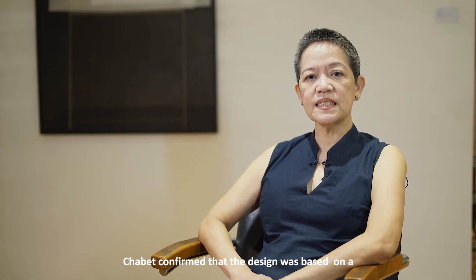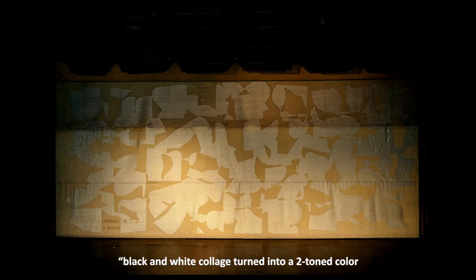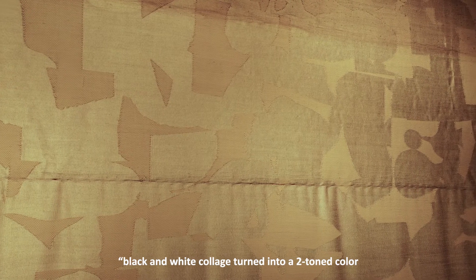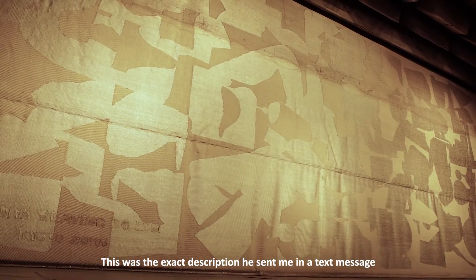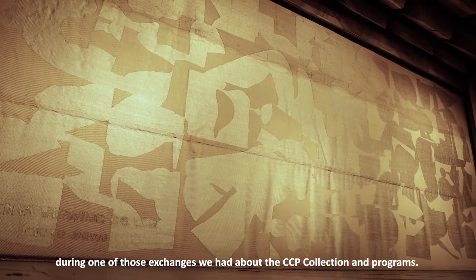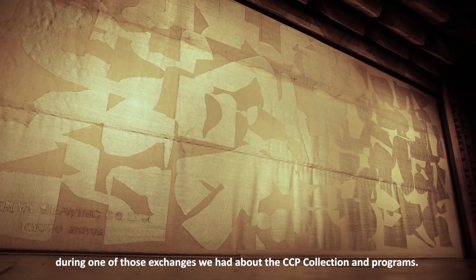Chabet confirmed that the design was based on — and I quote — a black and white collage turned into a two-toned color, tan and a tan with gold threads, unquote. This was the exact description he sent me in a text message during one of those exchanges we had about the CCP collection and programs.